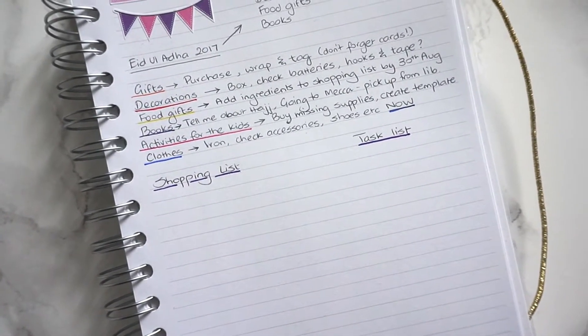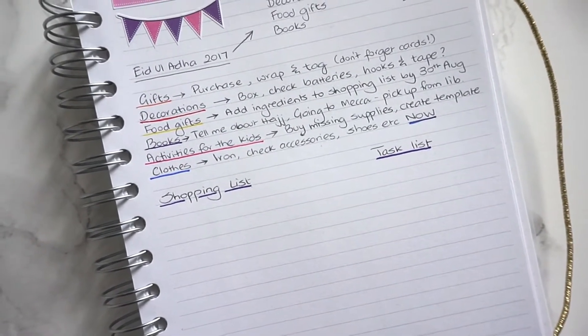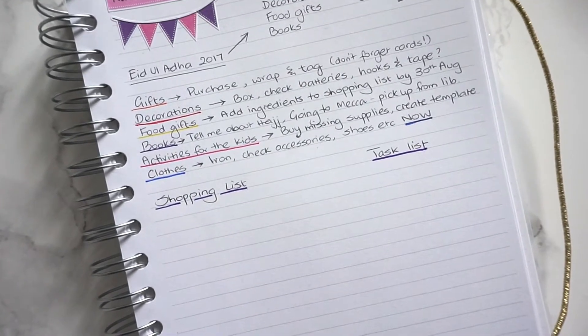I've finally decided what we are going to be making for our food gifts, so I need to put together a shopping list for ingredients and we need to have those by the 30th of August.